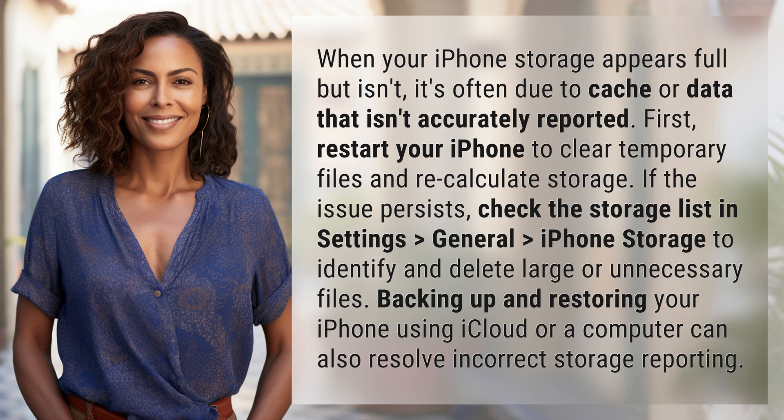If the issue persists, check the storage list in Settings > General > iPhone Storage to identify and delete large or unnecessary files. Backing up and restoring your iPhone using iCloud or a computer can also resolve incorrect storage reporting.